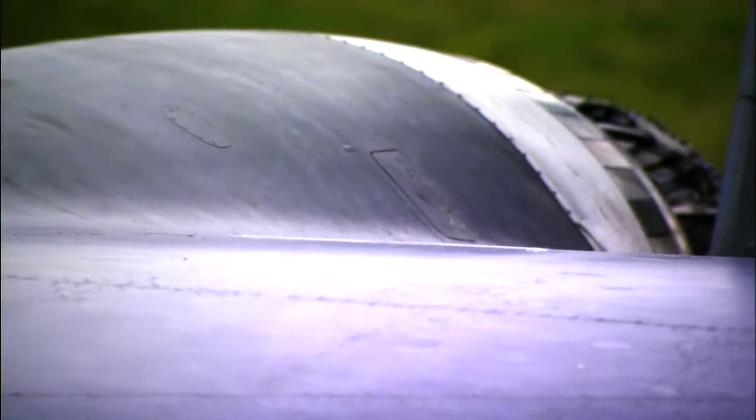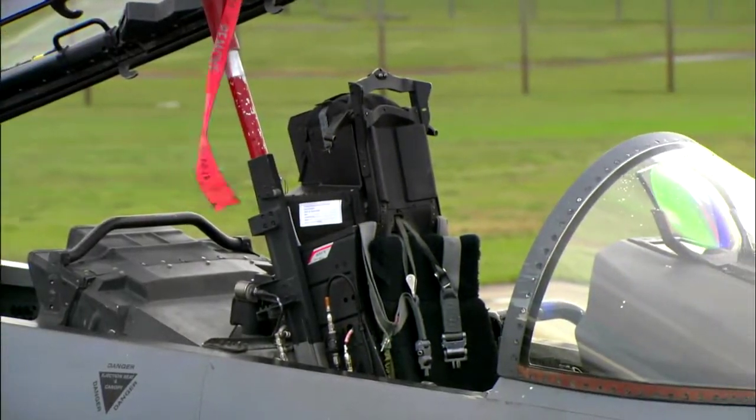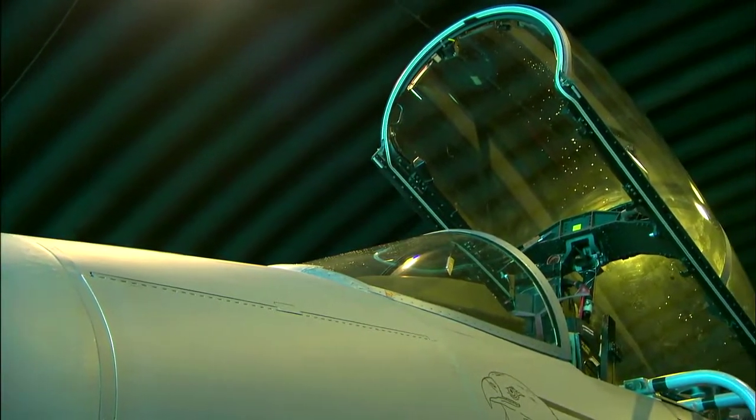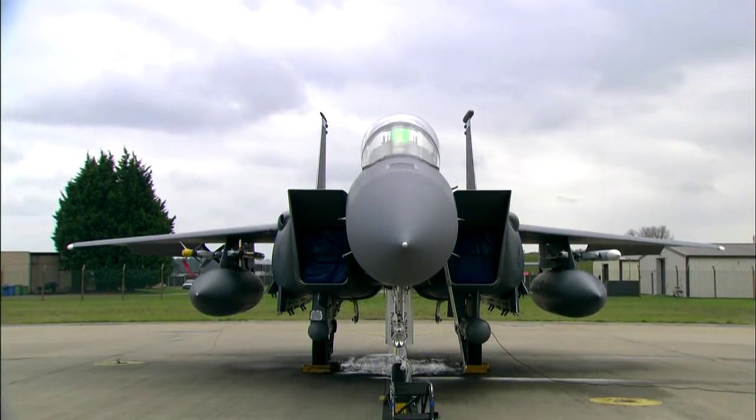Starting in 1984, the F-15 underwent a $1.5 billion makeover. With the addition of a seat for a weapons officer, or WIZO, the indestructible fighter became one of the most deadly bombers in the American arsenal. The F-15E Strike Eagle was born.